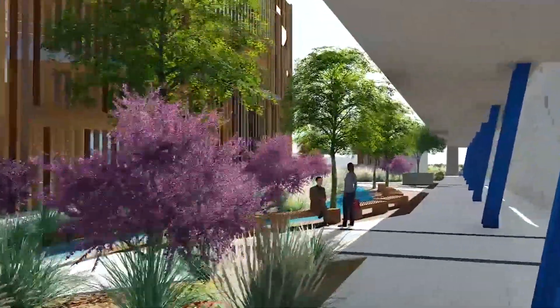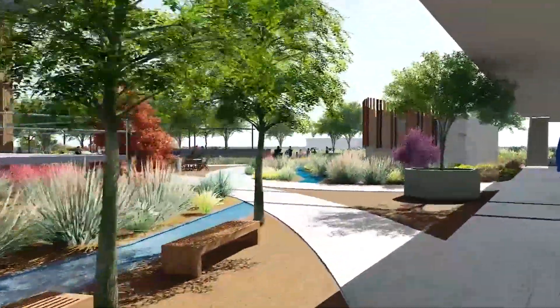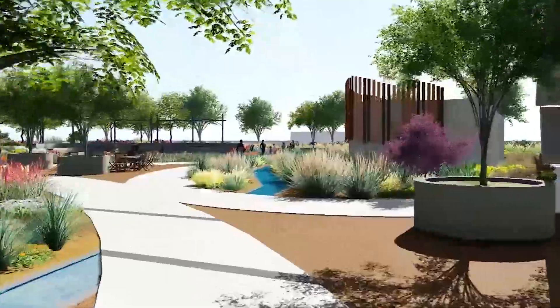The stream goes into the recharge basins so that it can be interactive for the children or people who are learning about it.